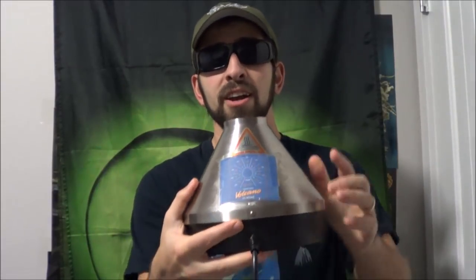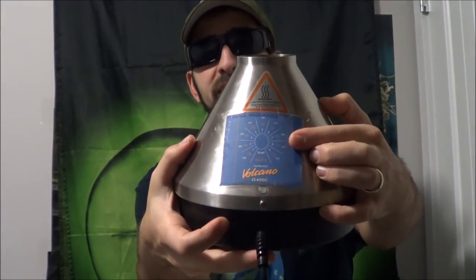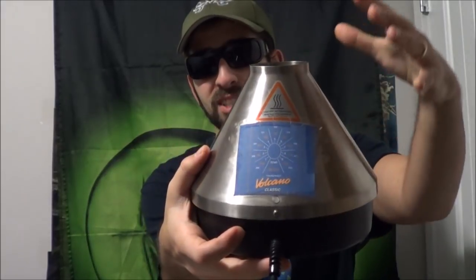If you do have an analog volcano like this, you can still know your temperature. You can look up on Google Images for a sticker that looks like this blue one right here — it can be used as a cheat sheet.